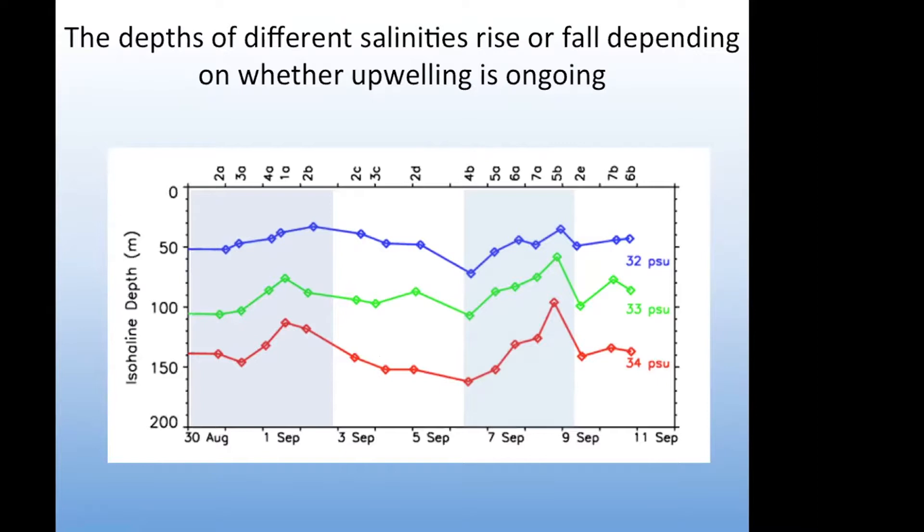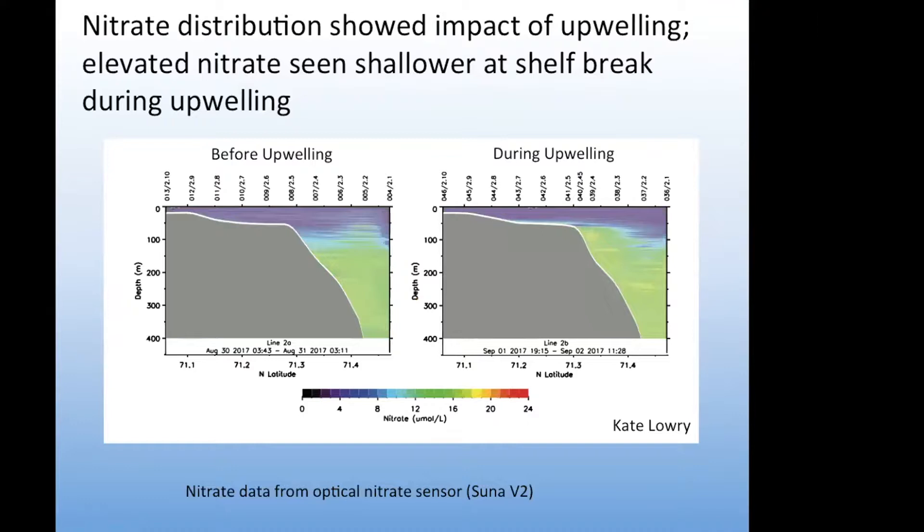We also had a nitrate sensor on our CTD. This shows some very early data from the nitrate sensor, collected by Kate Lowry, one of the postdoctoral scholars on our cruise. On the left you see before upwelling and on the right during upwelling — the same geographic locations but at different times. You can see that the nitrate has upwelled higher in the water column and might be available for phytoplankton during those upwelling events.